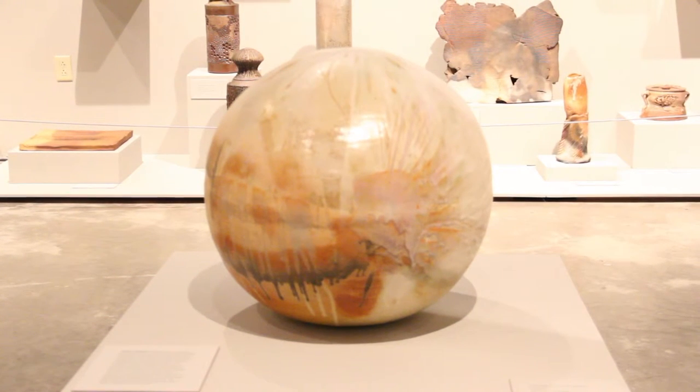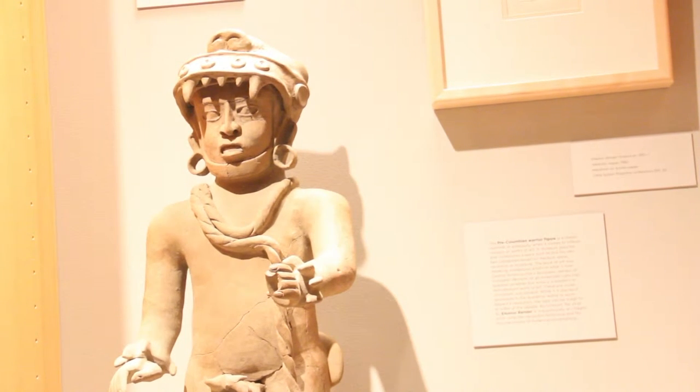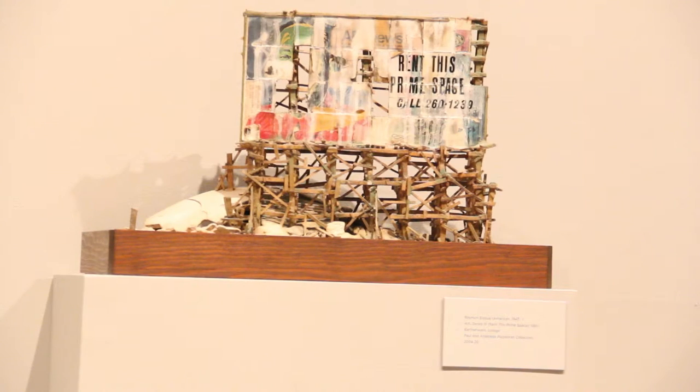It entails a lot, but it's all based on making people familiar with our collections and with our special exhibitions, such as this one.